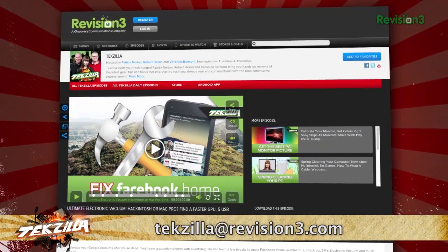Thanks to Addictive Tips for the info. Now if you have a tip you'd like to share with the world, let us know — email us at techzilla@revision3.com.